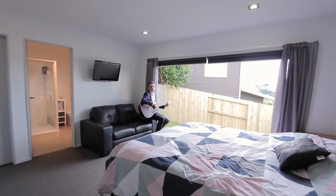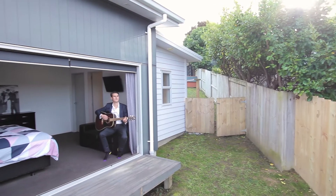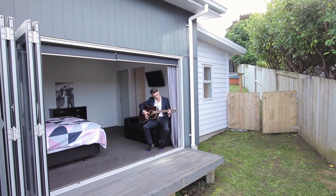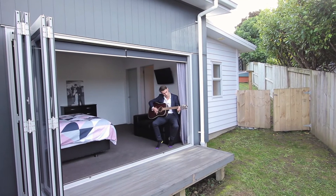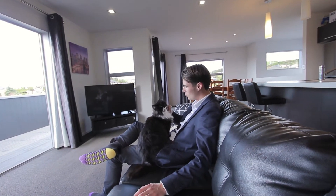The master bedroom is set with a large walk-in wardrobe, ensuite and bi-folds that open onto a private little decking area. The home also comes with a double garage that has internal access with a little laundry nook and plenty of storage space.